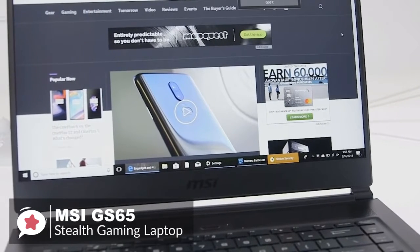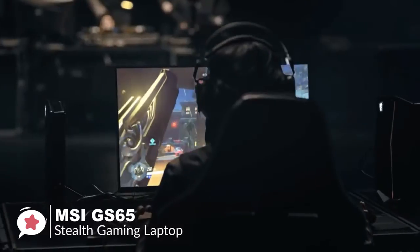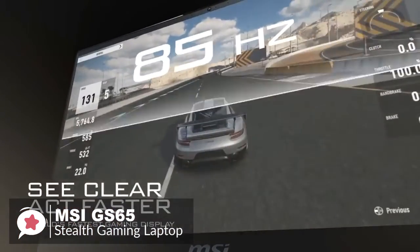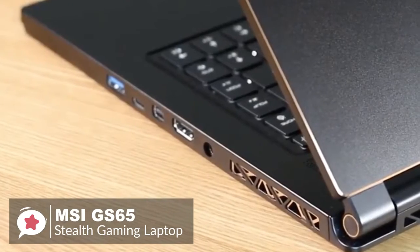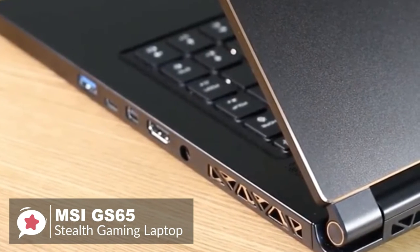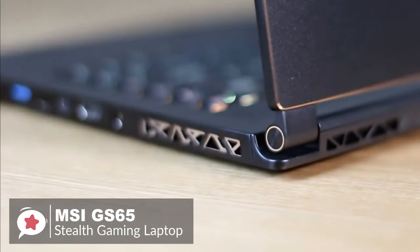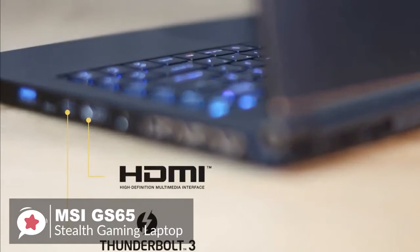The Stealth's 15.6-inch display is only available in 1920x1080 resolution, but the 144Hz refresh rate helps cut down on screen tears and latency. Being a premium gaming laptop, MSI hasn't compromised on the type or number of physical ports: three USB 3.1 Type-A ports, one Thunderbolt 3 Type-C port, Ethernet, HDMI, a mini DisplayPort, and separate headphone and microphone sockets.